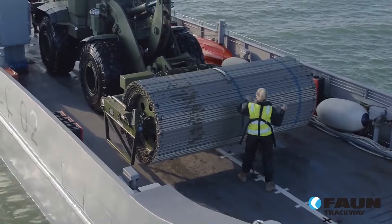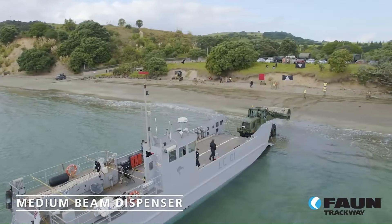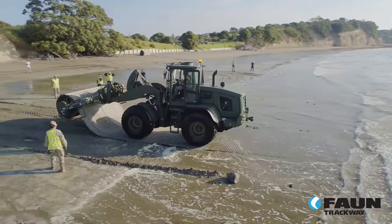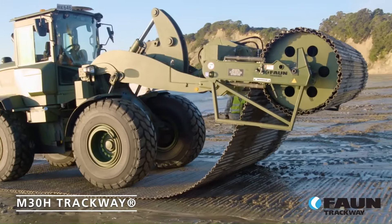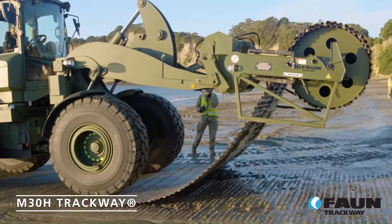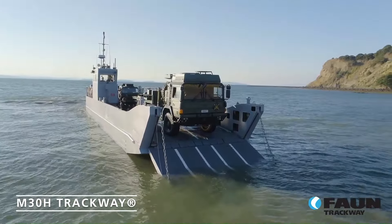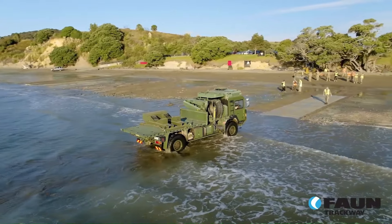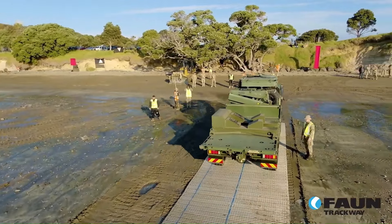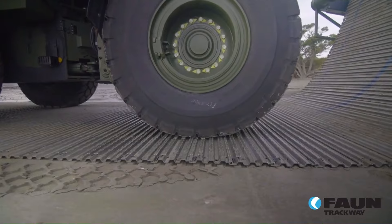A medium beam dispenser, also known as a medium ground mobility system beam dispenser (MG-MSBD), is a piece of equipment used to deploy a type of temporary roadway called trackway. Trackway is made up of interlocking aluminum panels that create a stable surface over uneven or soft ground. The MG-MSBD is typically mounted on a front-end loader or rough-terrain telehandler, dispensing the trackway panels quickly and efficiently for rapid deployment of temporary roads. It can hold multiple interlocking sections of trackway up to 40 meters long, and is useful in military applications, construction sites, and other situations requiring a temporary roadway.